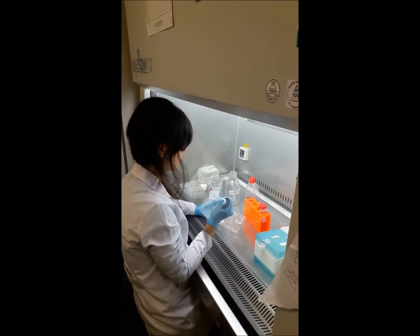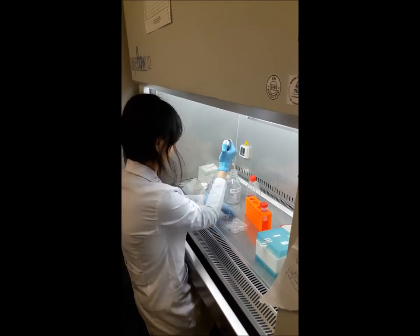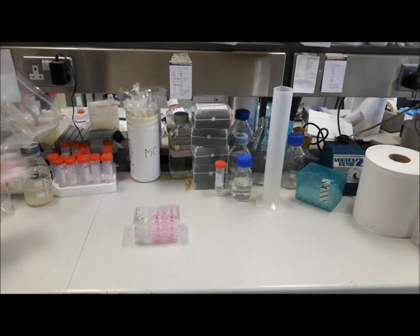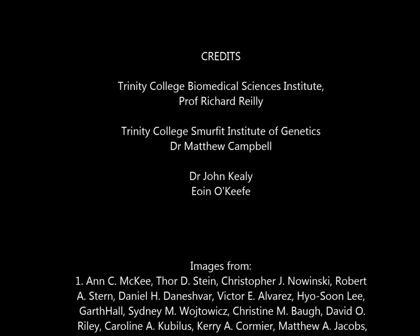Better understanding of the molecular mechanisms underlying concussion may lead to identification of diagnostic biomarkers or eventually treatments for concussion and CTE.